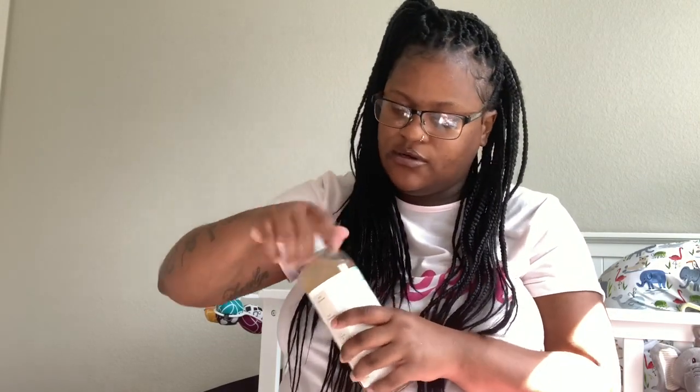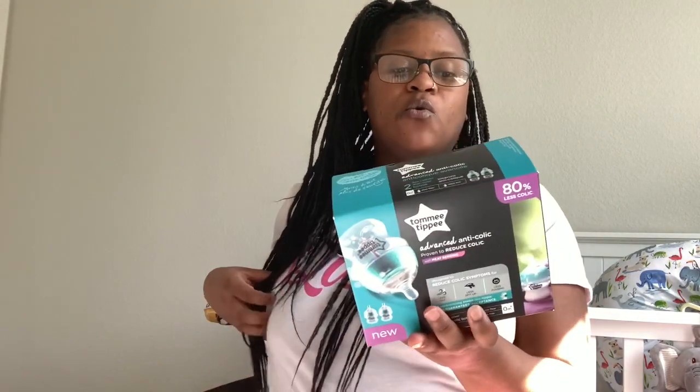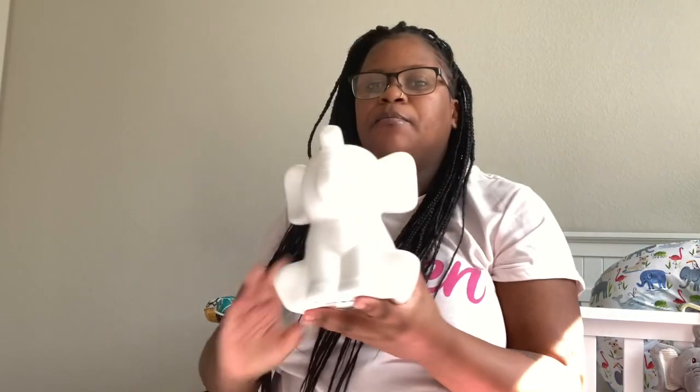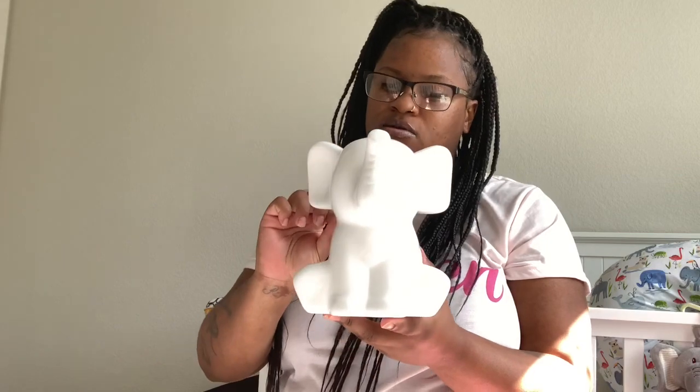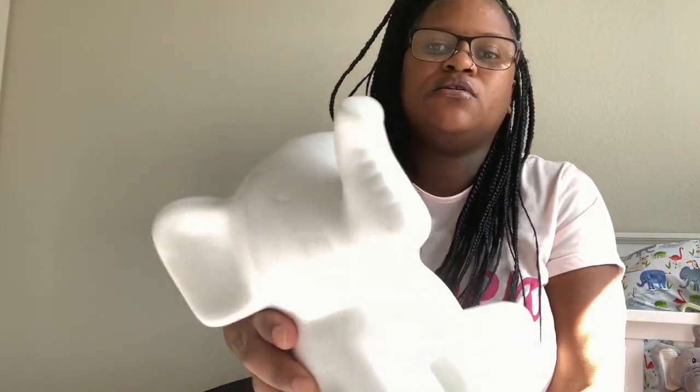I got some Tommee Tippee bottles because we're using Tommee Tippee — hopefully the babies like them. Somebody put the wrong sticker on here when they were stocking; they put a $5.99 sticker while all the others had an $8.99 sticker, so I grabbed that one. I also got them an elephant bank — it's just a white elephant bank so we can start putting some change in there. This was only $7.99 and I thought that was really cute.